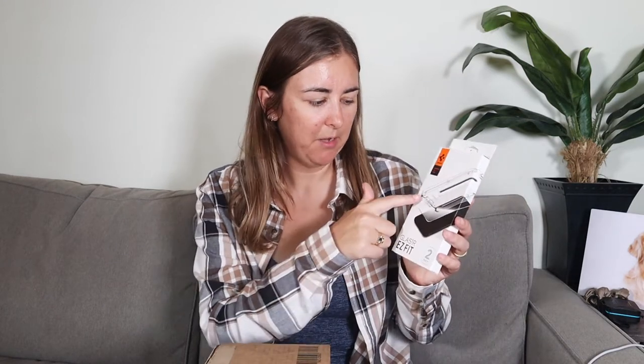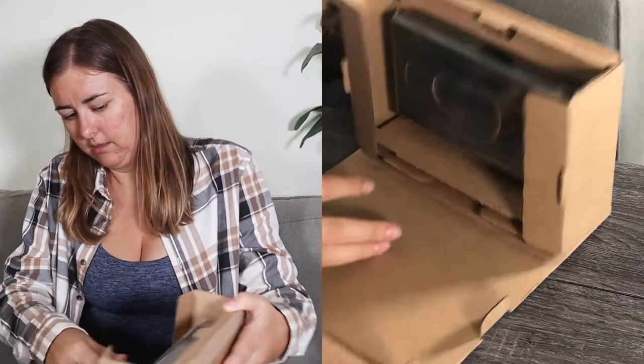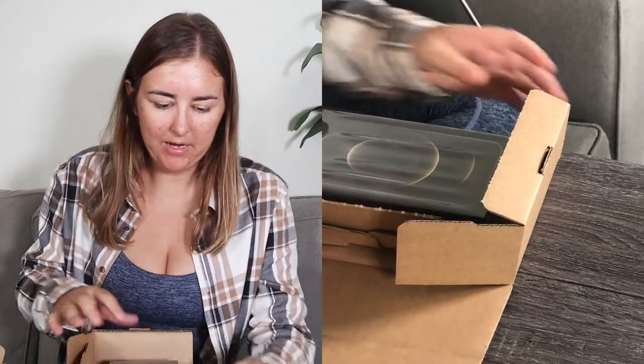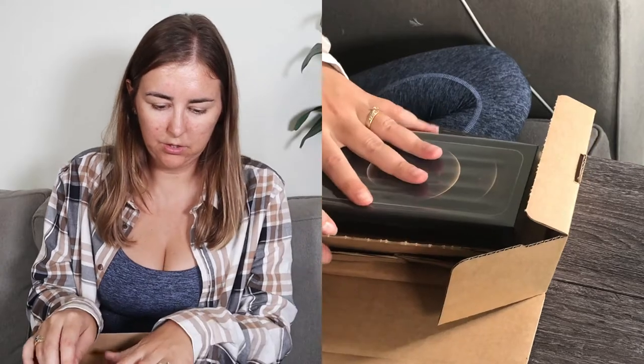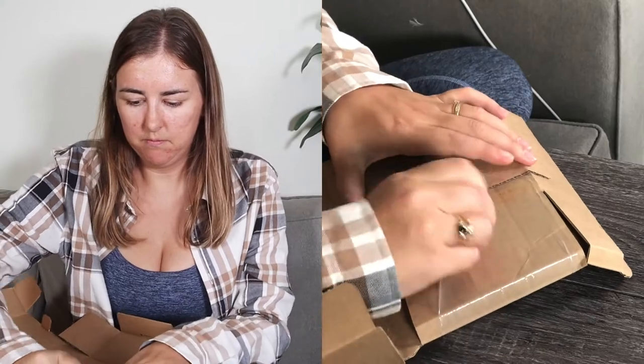The other thing I bought is a screen protector, which has a different installation method from what I'm used to. I might do that now and show you how it works. I'll leave everything linked below so you can see it all. Let's get into the iPhone — it's very well packaged, not just floating around. It's actually stuck to the cardboard.